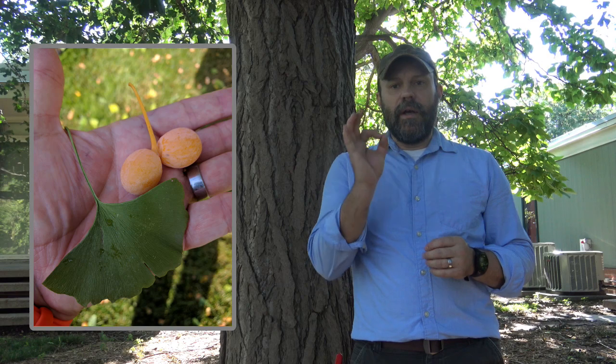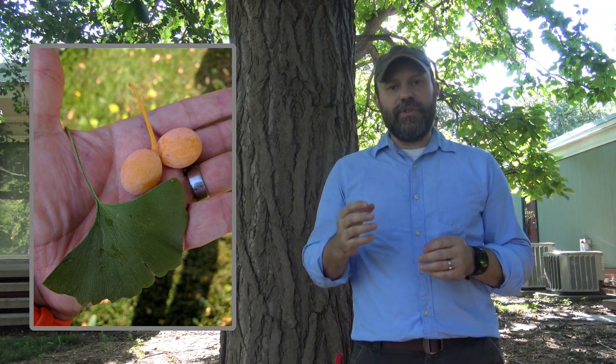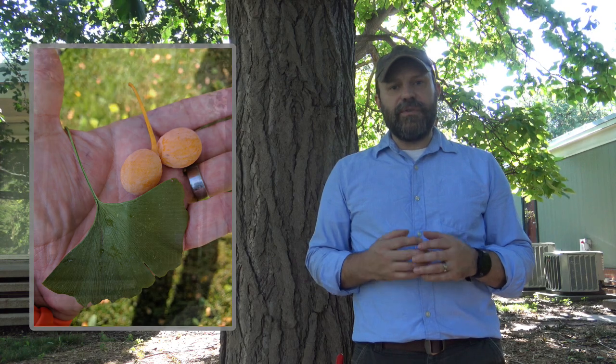This tree has both a male and a female tree, so it is dioecious. The female tree produces a small fruit — about this size — that starts green and then turns into sort of a bright orange color, and it stinks. When the fruit is crushed, it smells a bit like vomit, so many people do not prefer to have female trees planted.